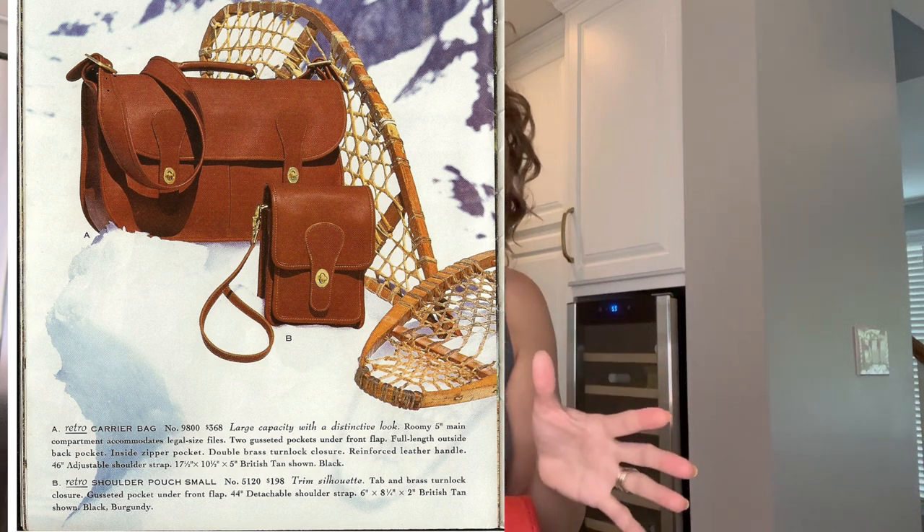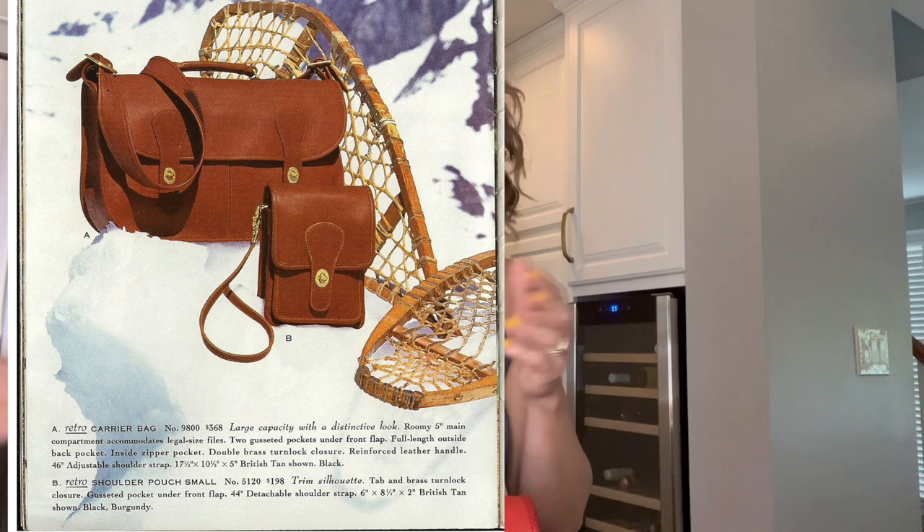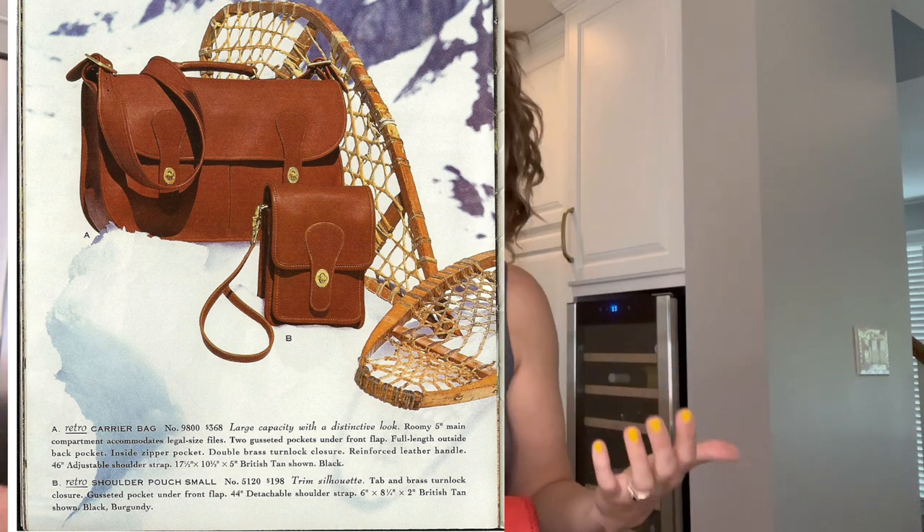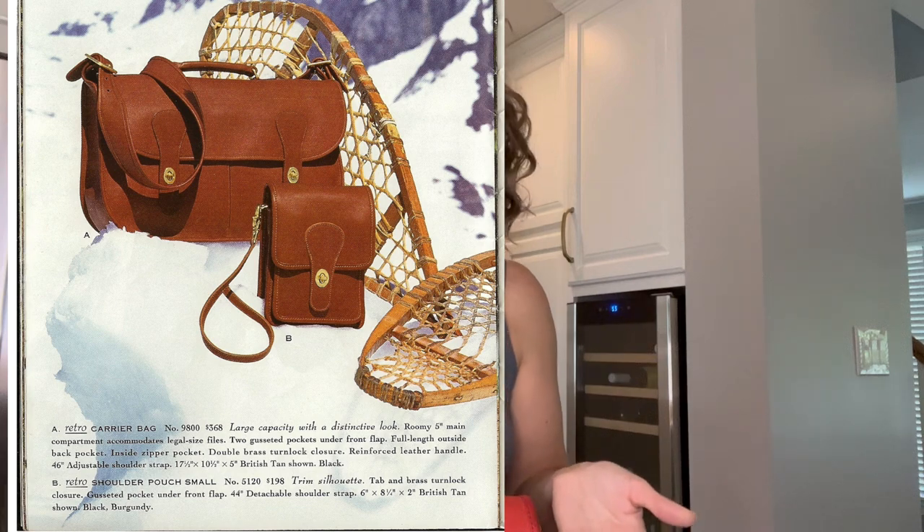I think it looks better now — it's not perfect, but it definitely looks much better than it did before. In 1994, here is a catalog photo showing that Coach reintroduced it, at least briefly, as the 5120 same style number — a retro shoulder pouch small. They kind of brought it back. This bag is rare; I don't know if I've ever technically seen a retro. It's very possible it was made in 1993 for a 1994 release, and if so it still has that random registration number, since Coach started adding style numbers in 1994.